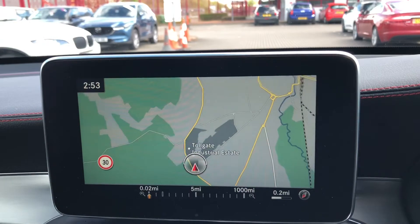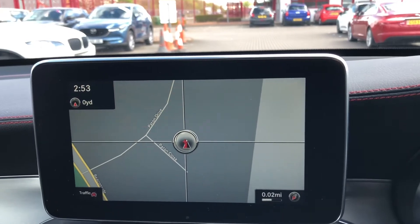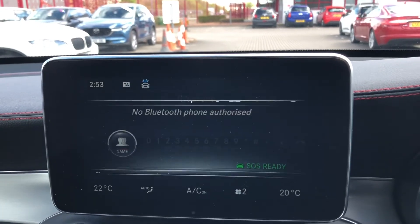You've got navigation where you can zoom in and out for your required distance, so depending on how close or far away you want to see, you can tailor it completely to your specific needs. If you need to put in a destination, all you have to do is click the menu options and go through them there.